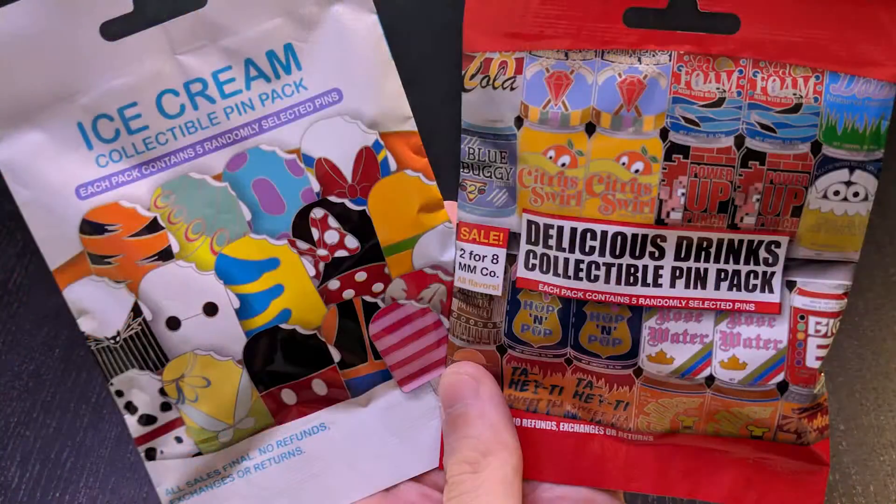One of the first videos we did on this channel was to open mystery bags. That's been a while, so let's do that again. Today we're going to be opening the ice cream collectible pin pack and the delicious drinks collectible pin pack. There are 16 pins in each one of these sets — these are mystery bags — and we're going to get five of the 16.